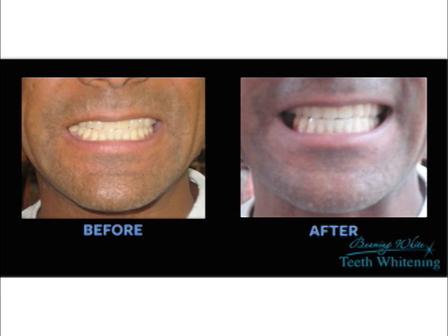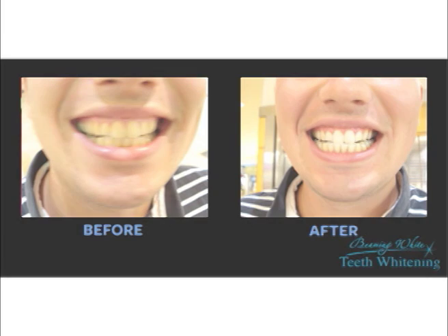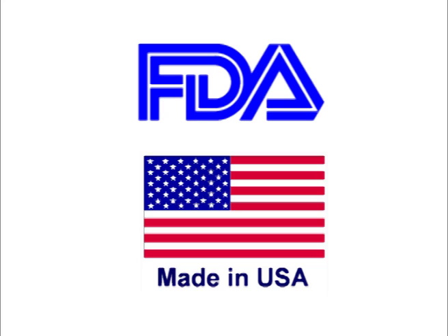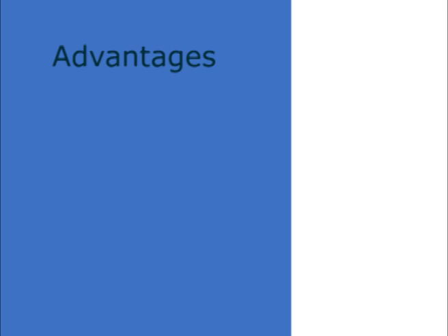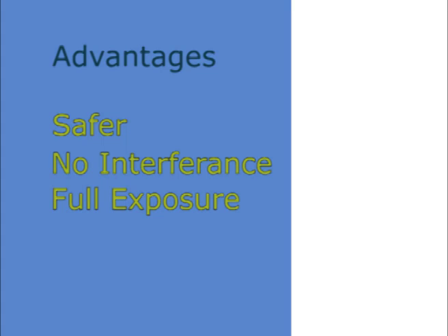Make sure you use proper equipment, as delivering good results for your customers is the most important goal in business. Beaming White Gel is FDA registered and made in the USA. Made out of hydrogen peroxide, this allows the teeth to whiten faster than gels with carbamide peroxide. Other advantages are it's safer since the gel is directly applied to the teeth and doesn't spread unnecessarily. There is no mouth-to-light interference since the tray is not used, and a mouthpiece allows your teeth to have full exposure without any effort at all.